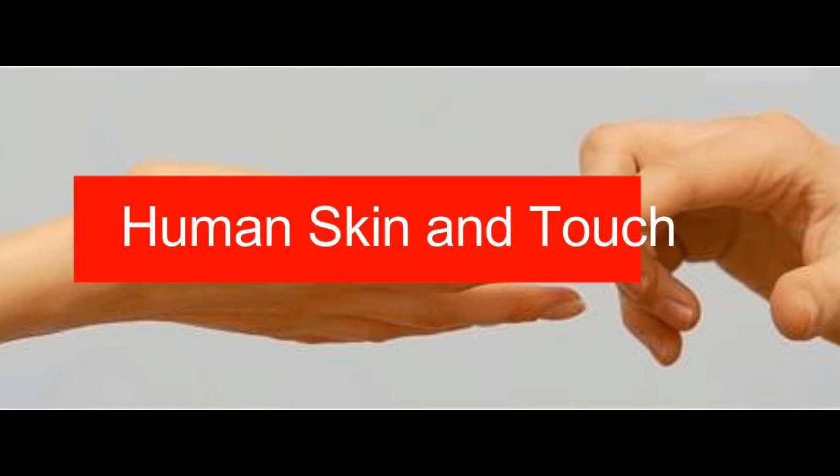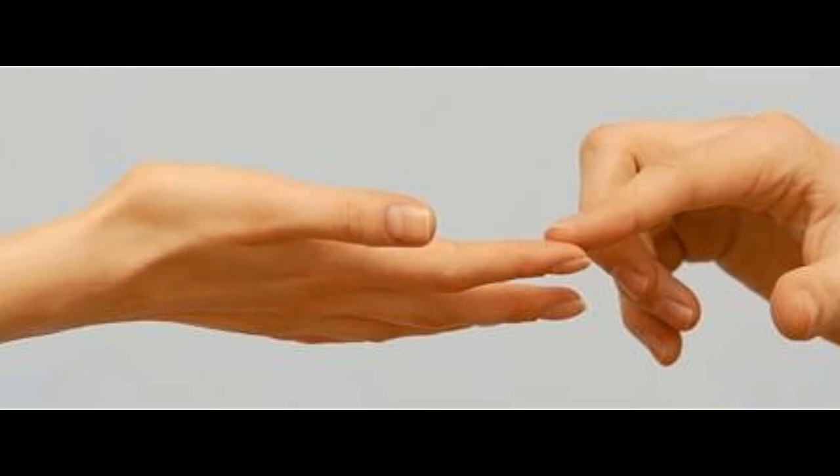The human skin contains millions and millions of receptors, and we sense and respond to the surrounding environment because of them. They send signals to our brain and spinal cord by reacting to touch. An amazing fact about our skin sensitivity is that a human finger can sense even the tiniest protuberance on a surface — a bump that's no more than 1/25 thousandth of an inch.